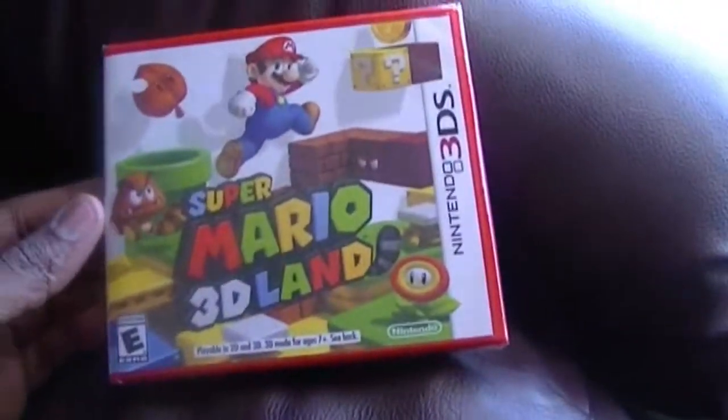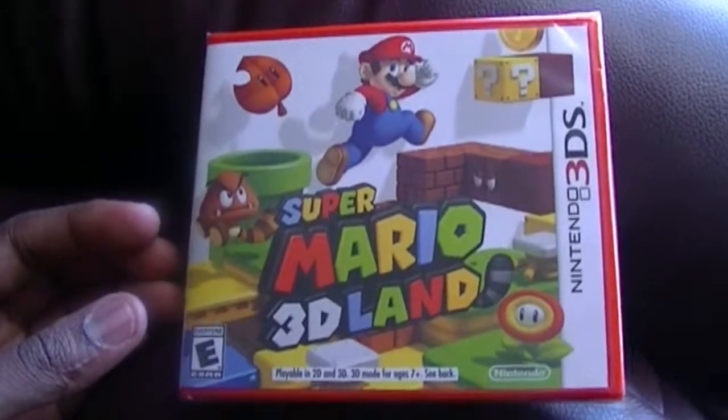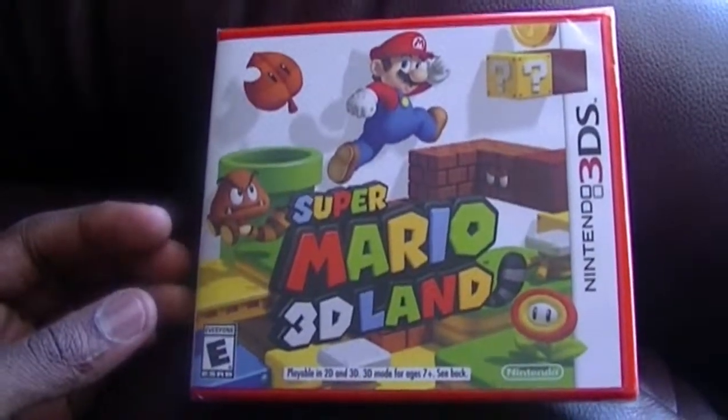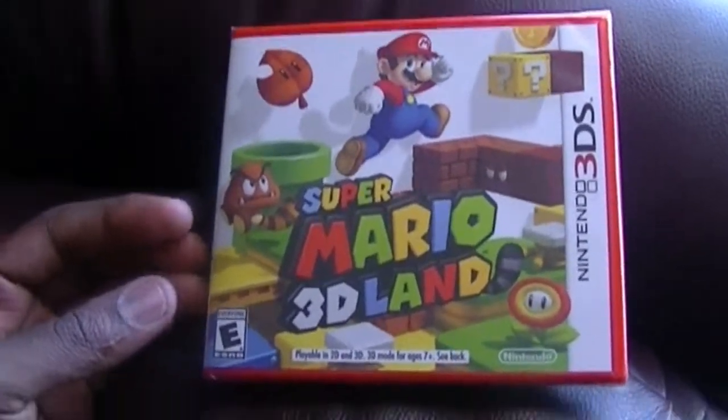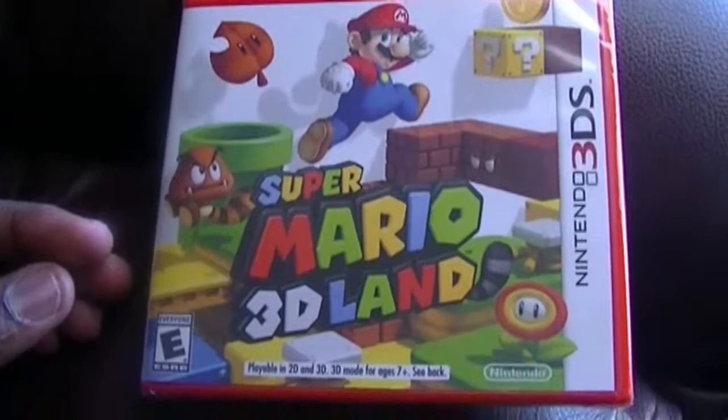Hey guys, welcome to Purchased Items. Today's episode — the item I purchased is Super Mario 3D Land for the 3DS. Let's unbox this for the Nintendo 3DS.